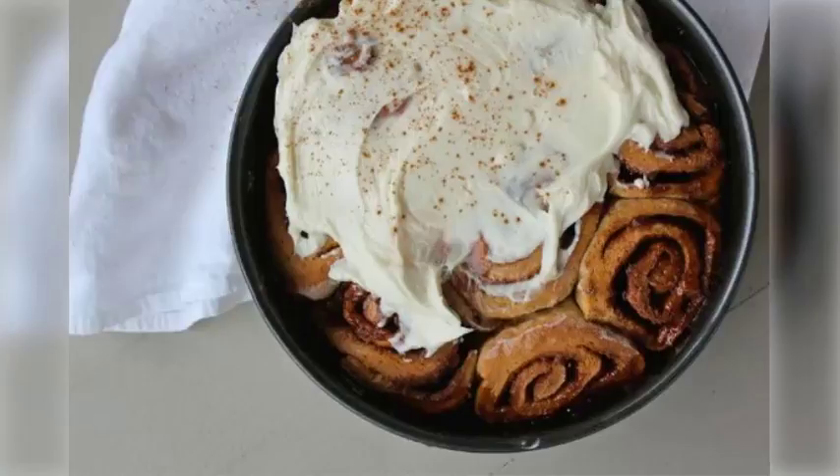Pillsbury's cinnamon roll Dutch apple pie and berry cheesecake cinnamon roll cup recipes are sure to impress your mom as well.